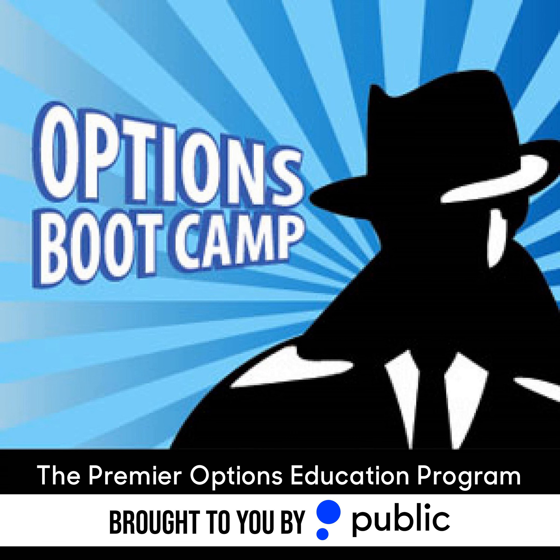Don't forget to follow along with your favorite programs and submit your own questions for the hosts at twitter.com slash options, stocktwits.com slash options, facebook.com slash theoptionsinsider, or via questions at theoptionsinsider.com.